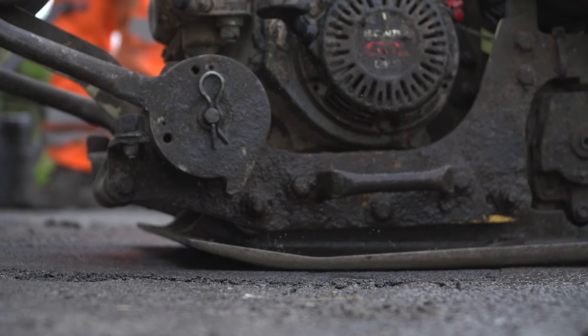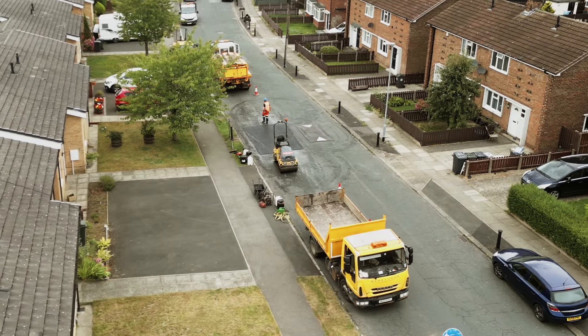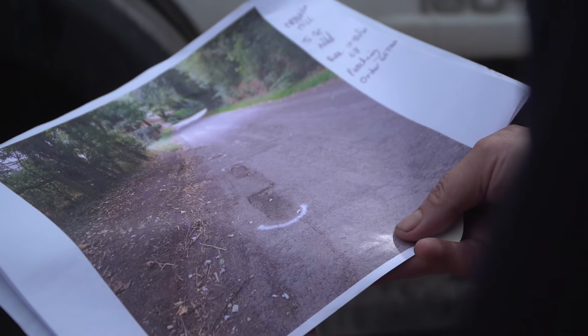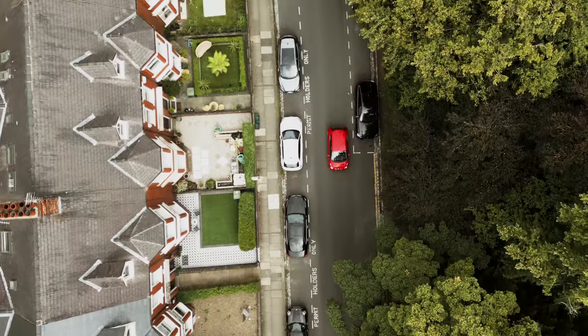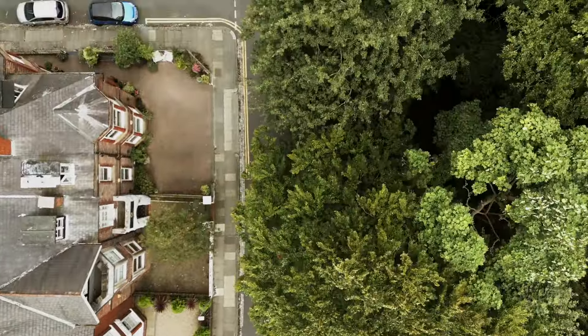Our pothole filling team is out all day throughout the year. All pothole reports are inspected by our highway inspectors. Like other North East councils, our investigation level for potholes is 40mm. Anything less than this may not be repaired and will be monitored as part of our regular safety inspections.